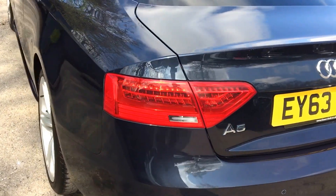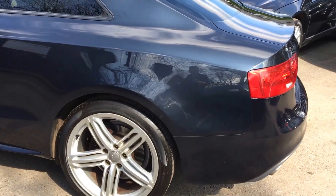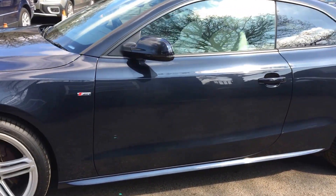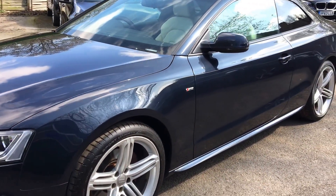The car is in excellent condition externally, benefiting from privacy glass and a light grey llama leather interior.